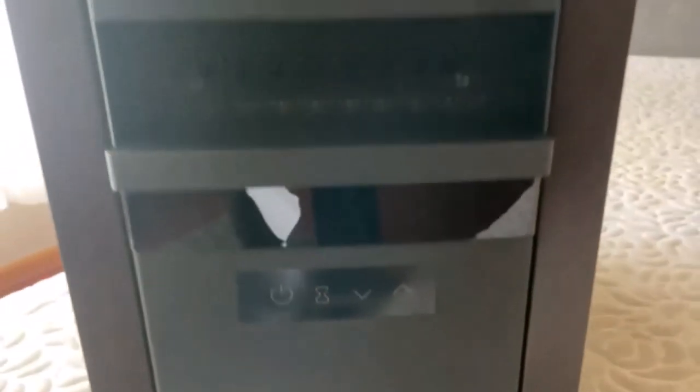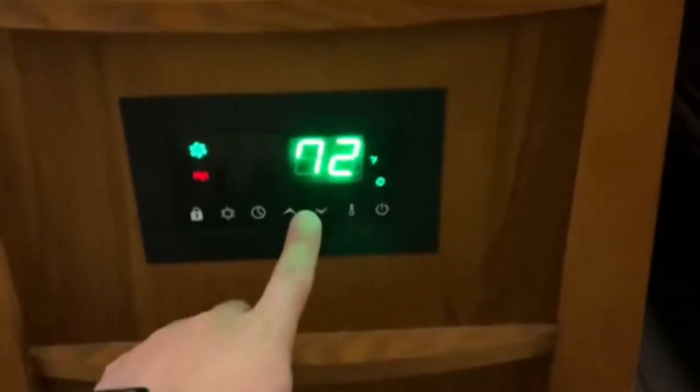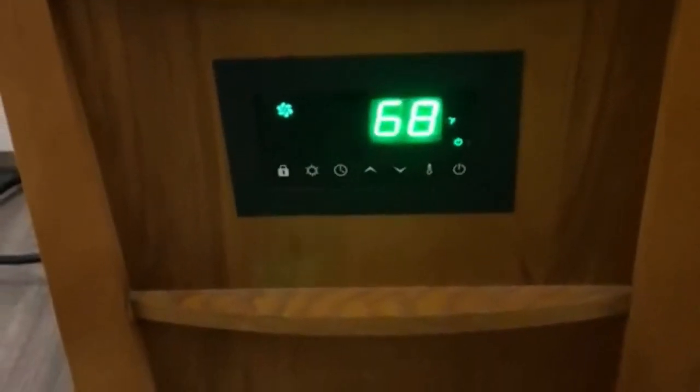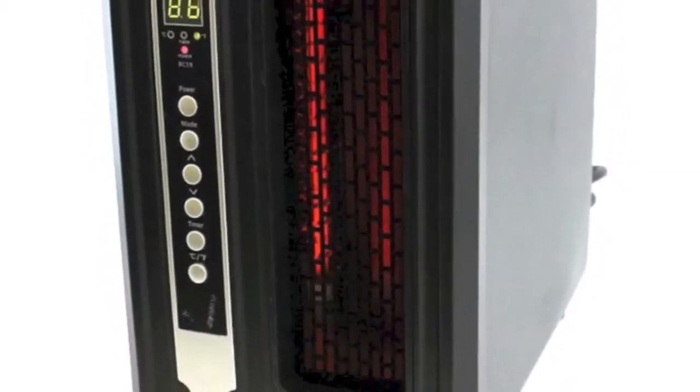Cost-effective, energy-efficient, fast, convenient, safe, comfortable, quiet, and environment-friendly are only some of the qualities of the most efficient infrared heaters. I've spent countless hours researching and testing products, and I'm confident that these 5 products are the cream of the crop.